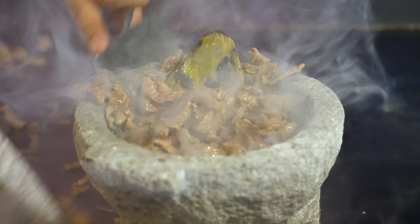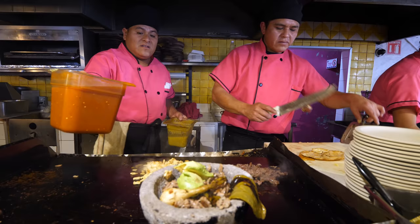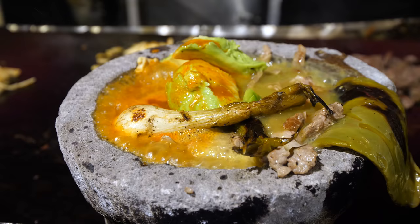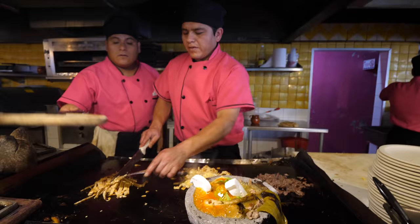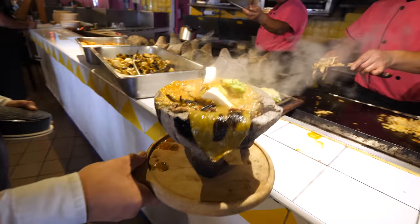I'm going to go with some chuleta. It's here — that only took about five minutes to arrive, and you can walk up there and watch them as they make the whole thing.